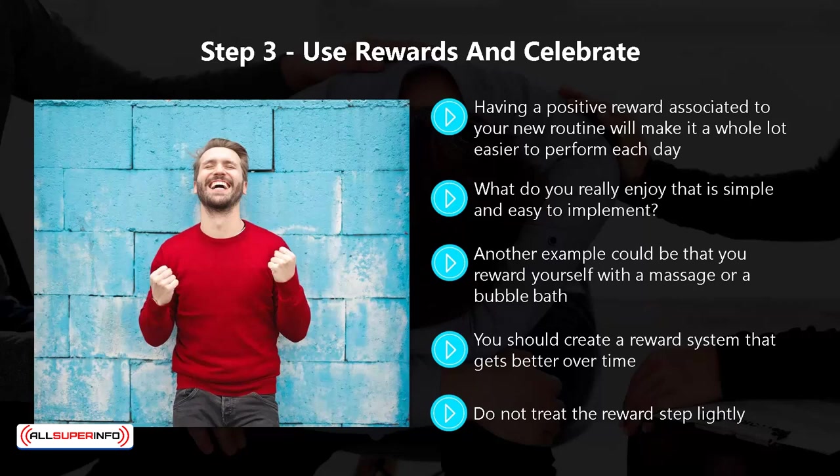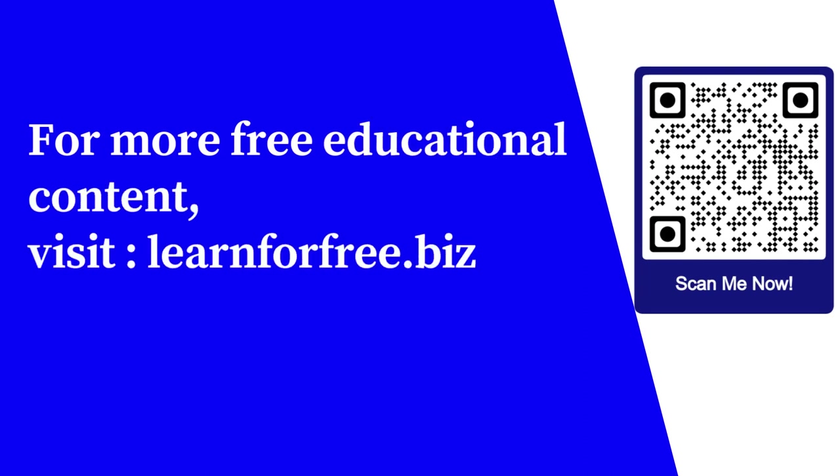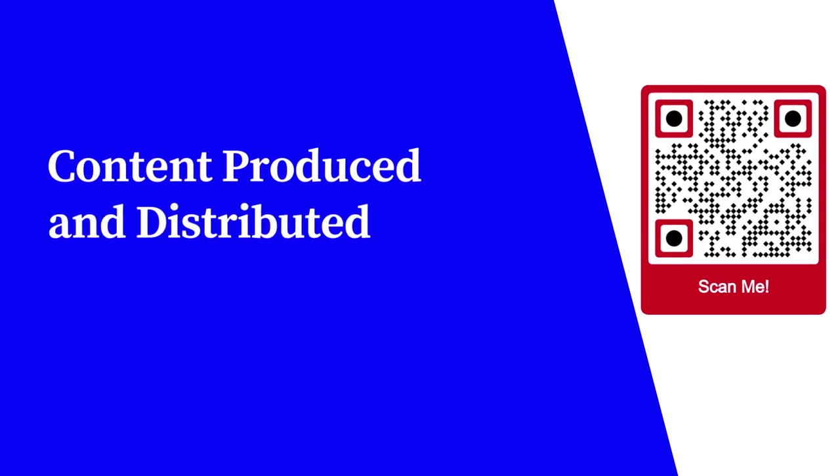In the next video, we will look at how you can change your life for the better with the power of habits. For more free educational content, visit learnforfree.biz. Content produced and distributed by All Super Info.